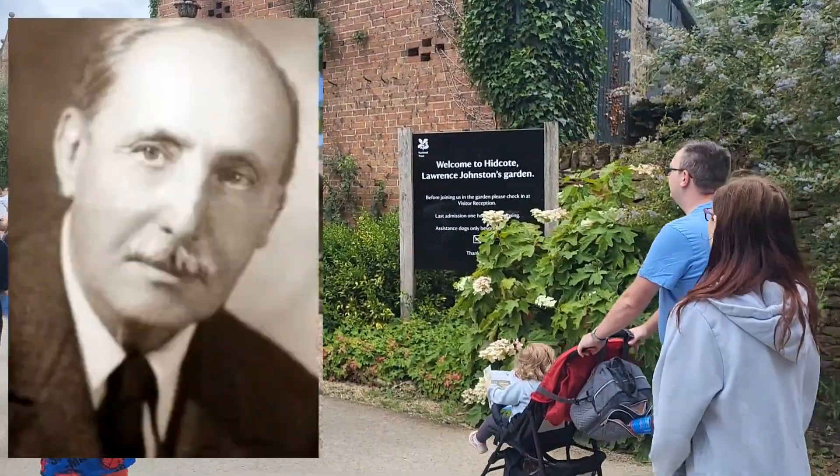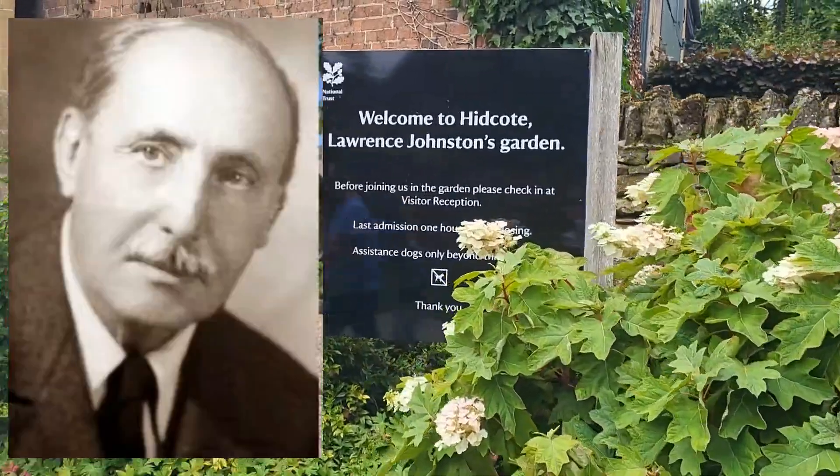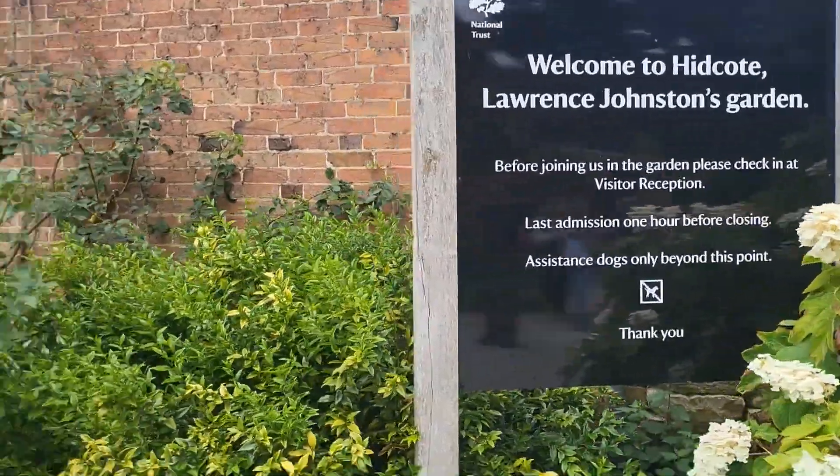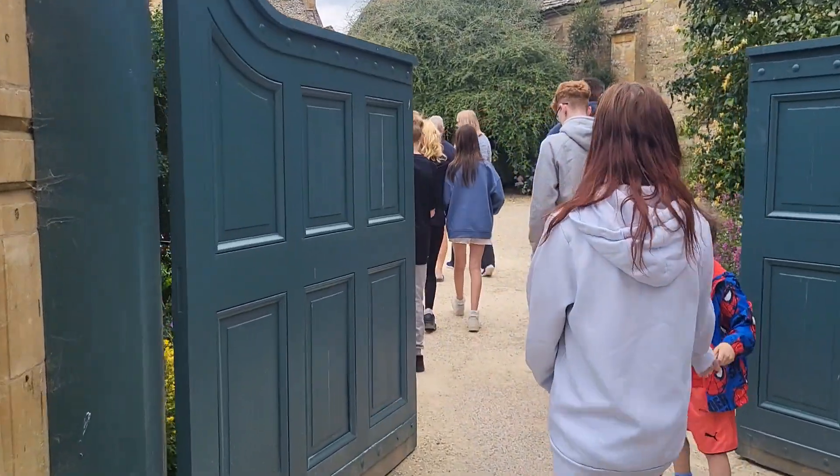Welcome to Lawrence Johnston's garden. He was the guy who designed the beautiful gardens alongside his mother before he gifted the property and the gardens to the National Trust.